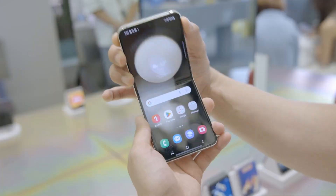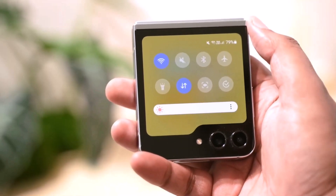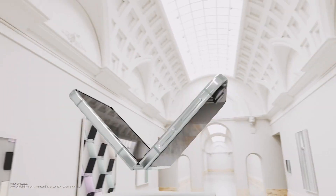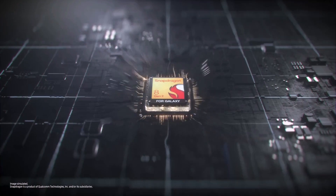When Samsung unveiled its latest foldable phones last week, people called out the company for bringing the most boring Galaxy Z updates ever. The Galaxy Z Flip 5 has a massive cover display, but the Galaxy Z Fold 5 truly appears boring on paper. However, the two phones have many internal improvements, including a new hinge and a new processor, and they also seem to have impressively long battery life.